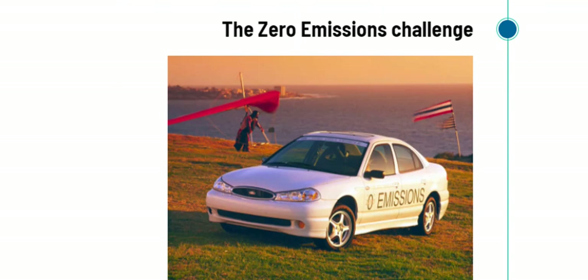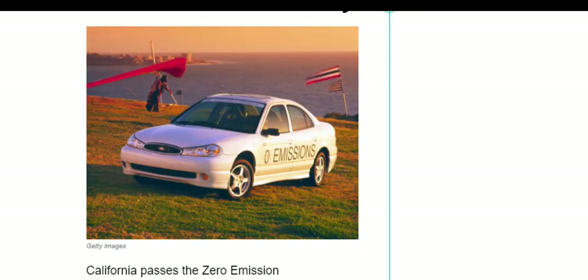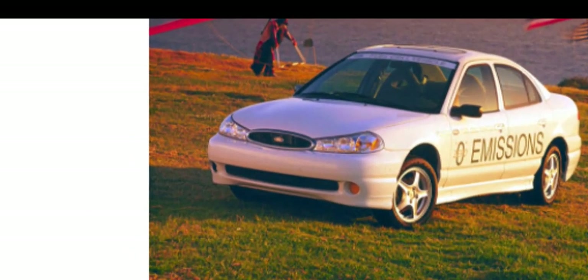In the 1990s, the Zero Emission Challenge began. California passed the Zero Emission Vehicle Mandate, requiring automakers operating in California to sell a certain percentage of zero-emission vehicles — meaning electric vehicles at the time. Automakers had to comply, and a dozen other states later adopted the ZEV mandate. Eventually, it changed how automakers looked at the prospect of developing alternative cars.